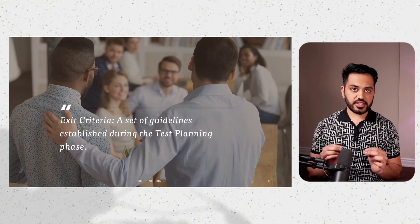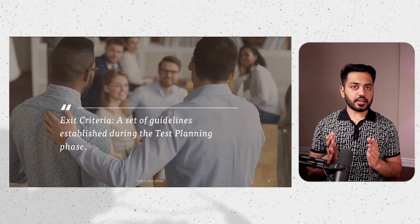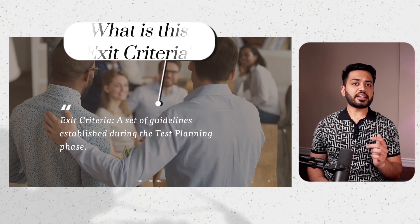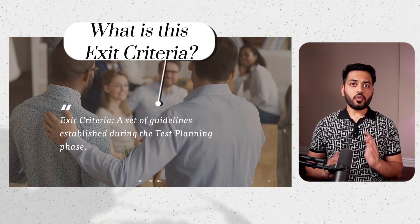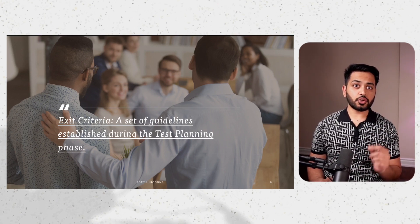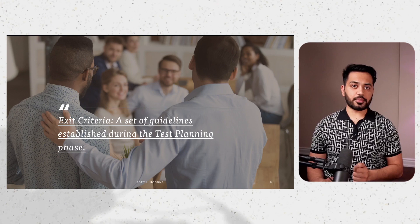Now let's think for a second. To know when to stop testing, we need to understand our exit criteria. So what exactly is exit criteria? It's a set of guidelines that you establish during the test planning phase to determine when testing is complete.